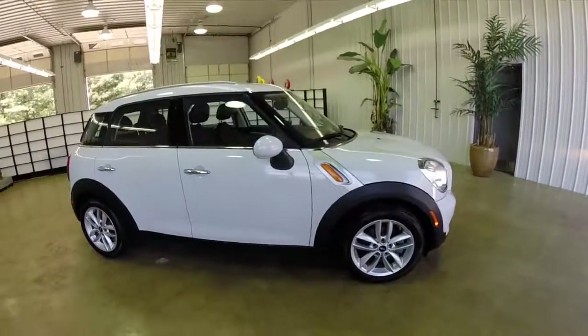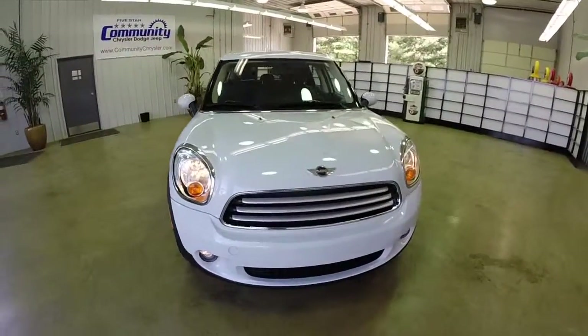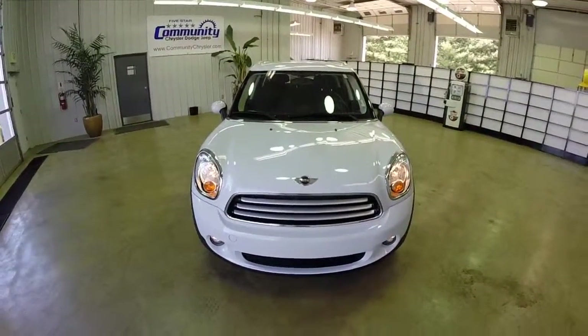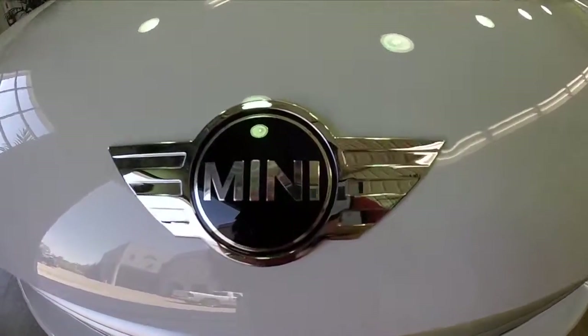This does conclude our quick look at this 2012 Mini Cooper Countryman. If you have any questions or would like to see this vehicle, please contact our showroom — our friendly sales staff would be more than happy to answer any questions you may have. And as always, thanks for watching. See you next time.